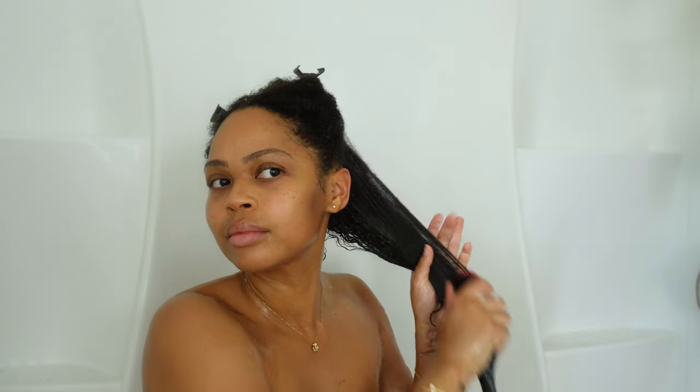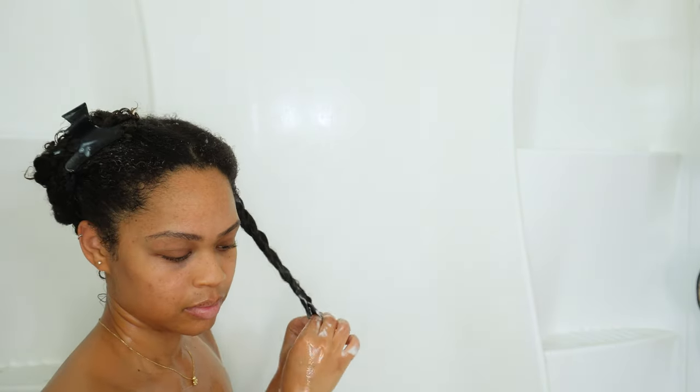To keep my hair detangled, I braid it in sections. This is a really useful tip that seriously changed my life because I always felt like I was losing globs of hair in the shower. Now that I do this, I'm retaining more hair and my hair detangles faster.